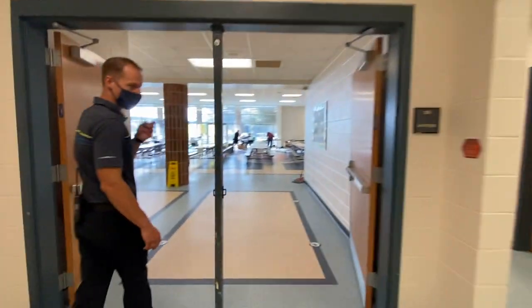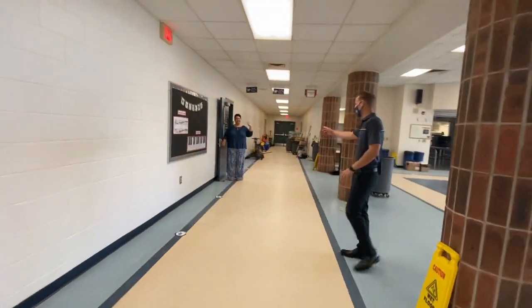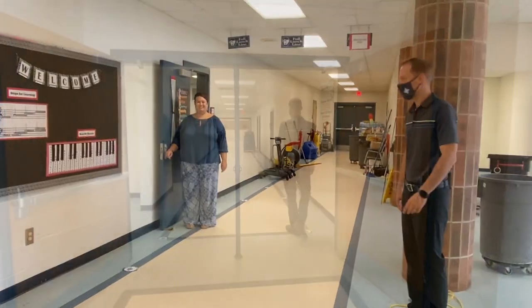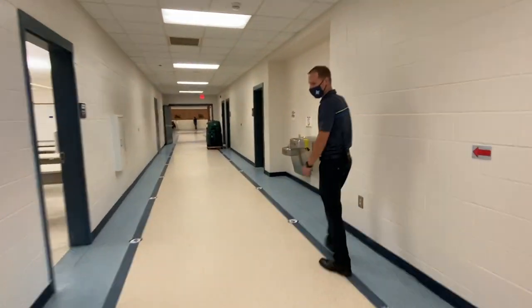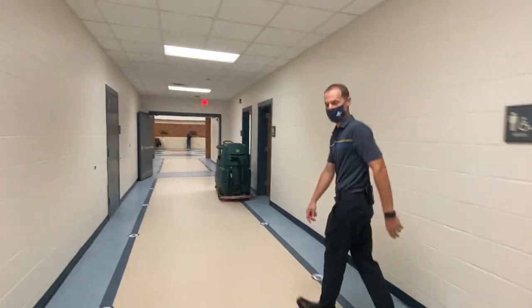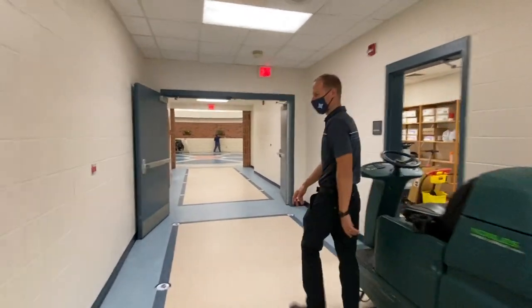Then next up, as we come through the cafeteria, on the left-hand side here is Ms. Trollgauer, and Ms. Trollgauer is our orchestra teacher. I'm going to walk back up the hallway, back away from the cafeteria, down towards our next exploratory class and the rest of our exploratory wing.